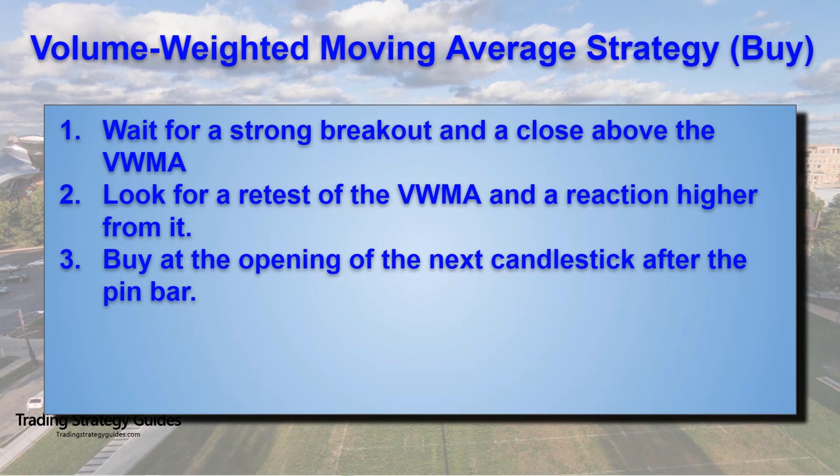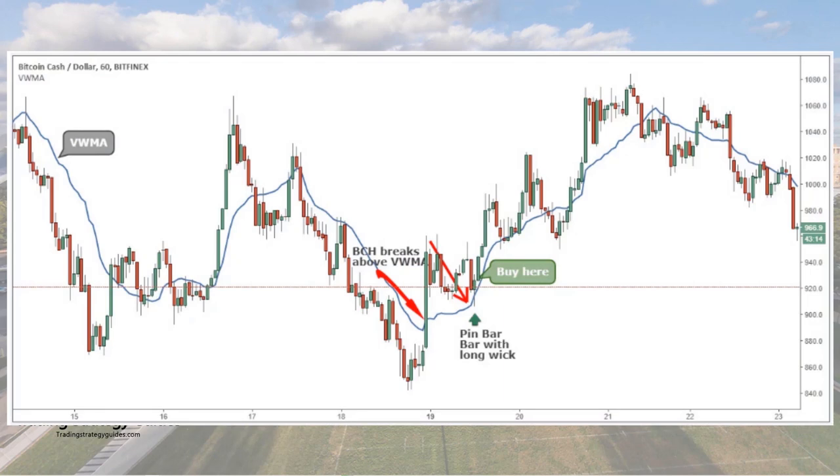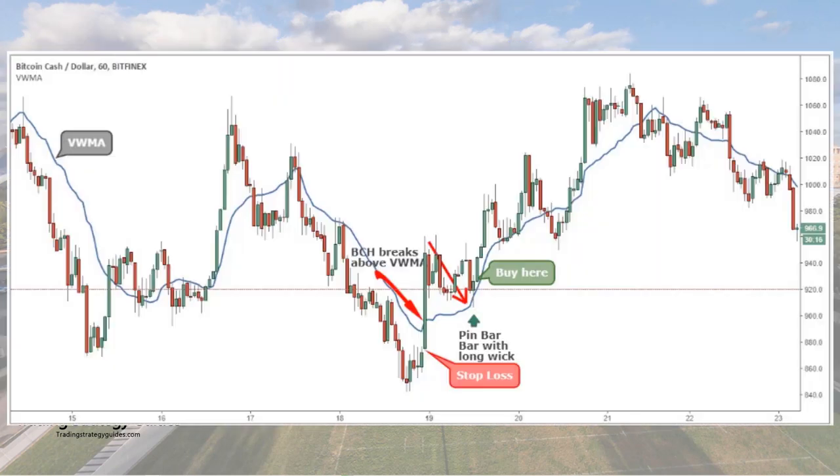Step number three: buy at the opening of the next candlestick after the pin bar. It's important to follow the steps and only enter the market once you have enough evidence that the institutional money is on your side. When you have multiple confirmations for your trade signal, you increase your chances of success. So buy at the opening of the next candle after the pin bar. And never forget this — place your stop loss below the breakout candle. The lowest price of the breakout candle is an important technical level because that's the moment the smart money stepped into the market. If this level gives up, then we know the buyers are very weak and it's best to let this trade go by. Our stop loss strategy is to place our stop loss below the breakout candle.